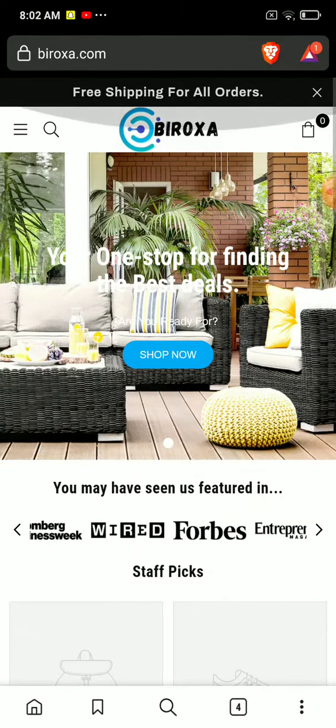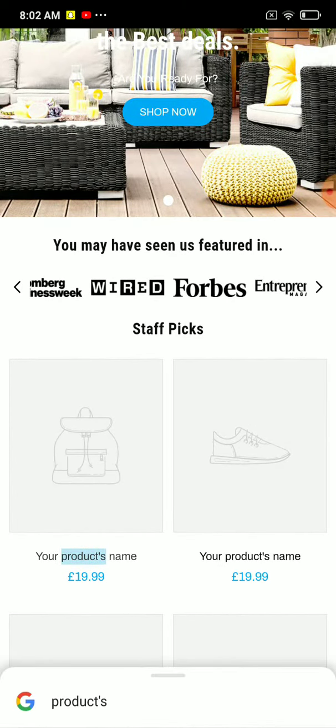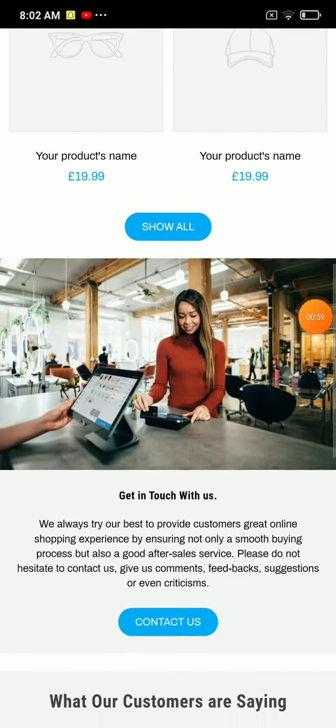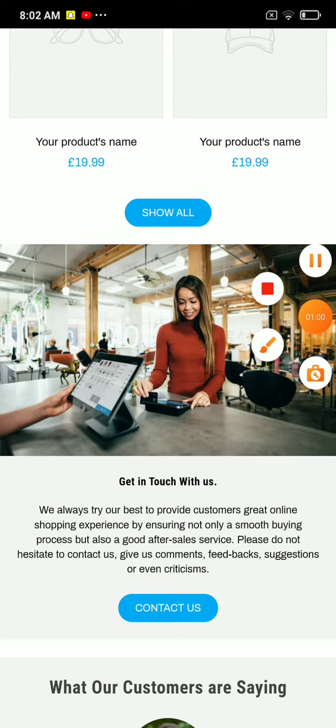So those are some positive things, but the negative thing is there is no information related to the owner of this company. And if you open any of the products on this website, you can see they have provided a relevant description, but there are no reviews, so nobody is trying to buy their products. This website is clearly a scam.